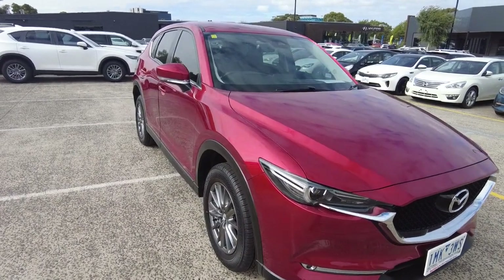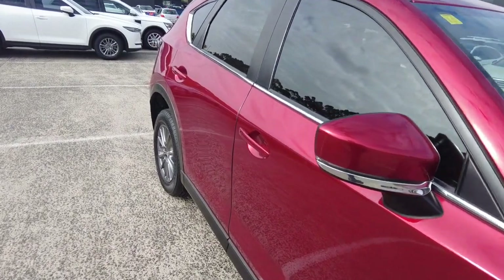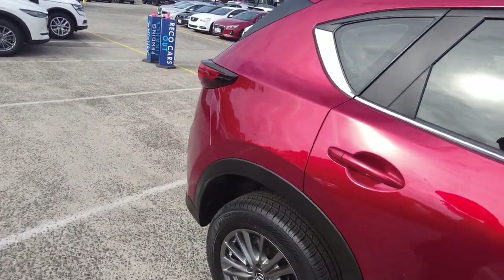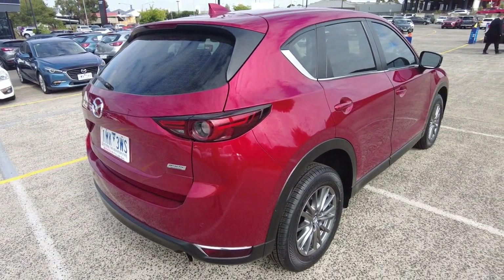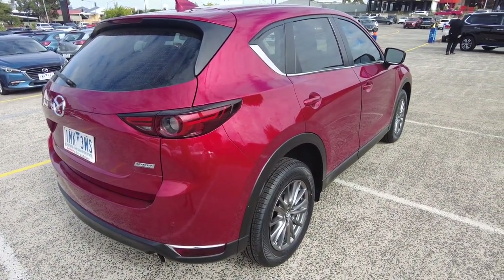The previous owner has left this in excellent condition both inside and out. It's also been painted in an iconic Mazda color. This car features a five-star ANCAP safety rating, seats up to five people, and is front-wheel drive.